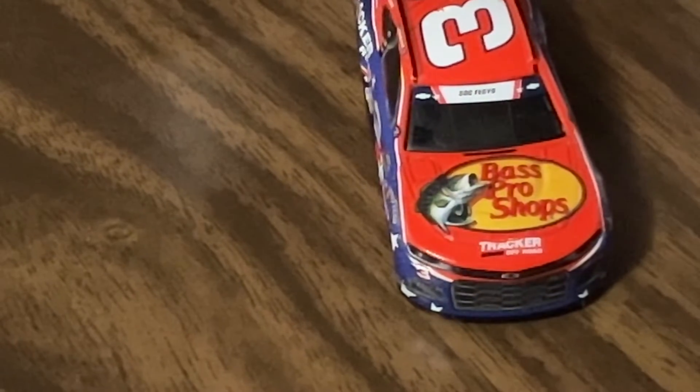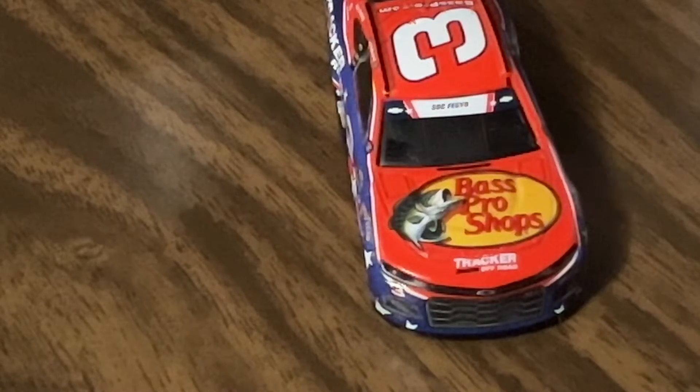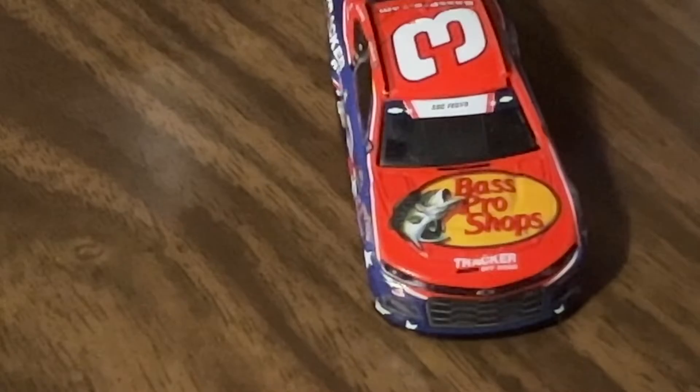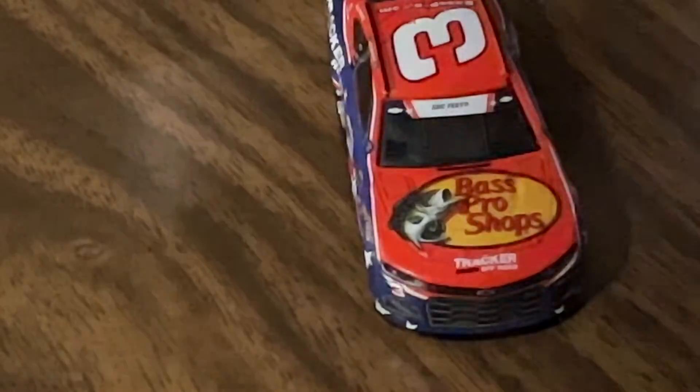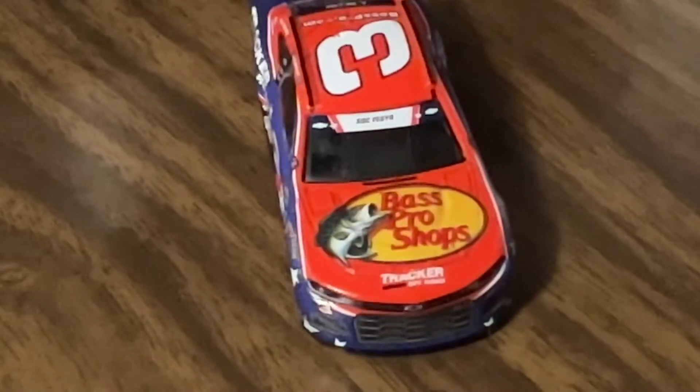Before we get into the review, don't forget to like, subscribe, comment on the video, and turn the bell on for every time I upload a future video. Also click the link in the description below for Plan B Sales Circle B Diecast and use my code HenDog92 — capital H, capital D, 92 — at checkout. For all orders over $30 you'll get free shipping.